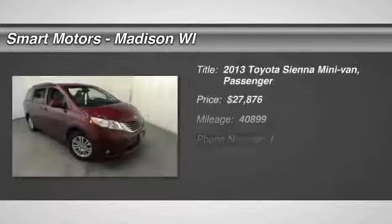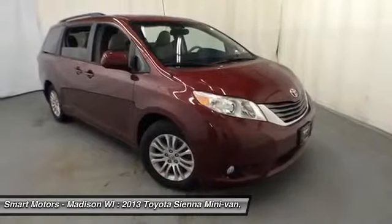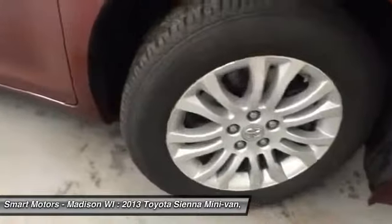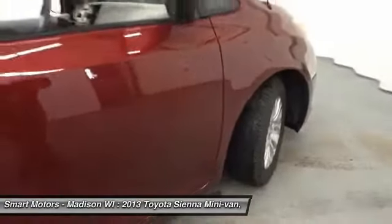For whatever need — whether it be carrying around the family or providing the space to carry large amounts of cargo — this certified 2013 Toyota Sienna is set to help out. A very clean minivan is awaiting, along with its powerful V6 engine and the safety from Toyota's Star Safety System. It is front-wheel drive.